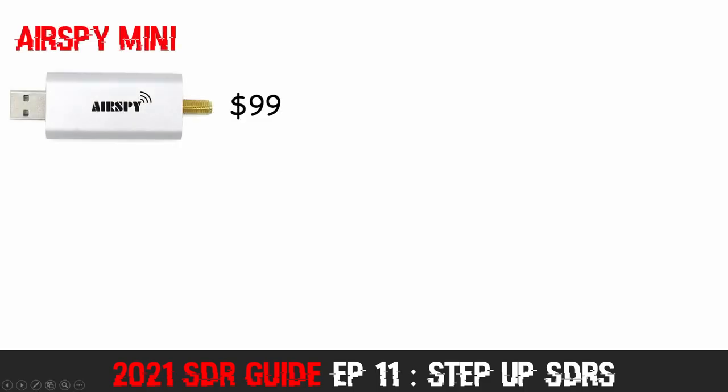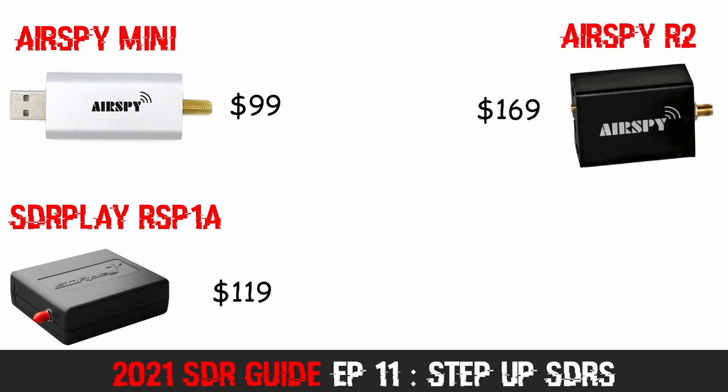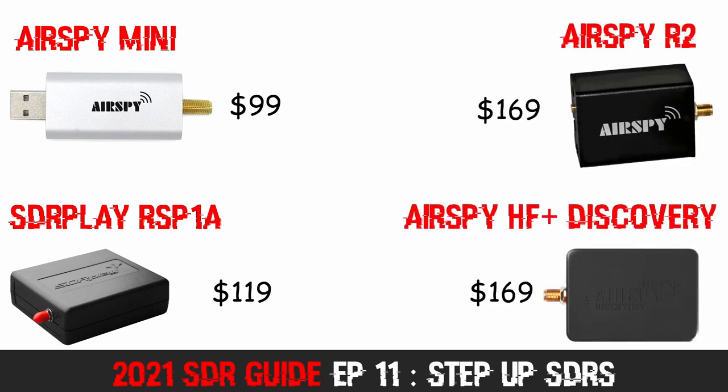The four SDRs I'll mention today are the AirSpy Mini at $99, the SDR Play RSP1A at $119, the AirSpy R2 at $169, and finally the AirSpy HF Plus Discovery also at $169. These four SDRs are still financially accessible and are Step Up devices that are definitely worthy of your consideration.